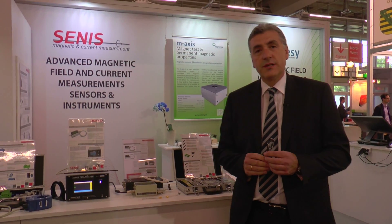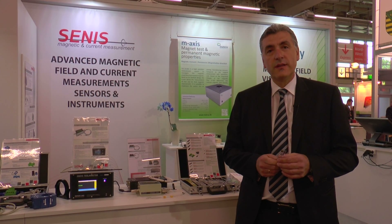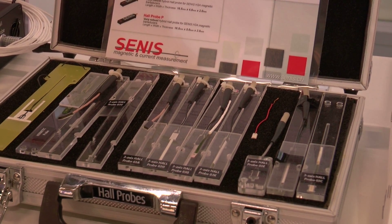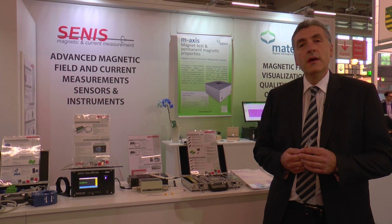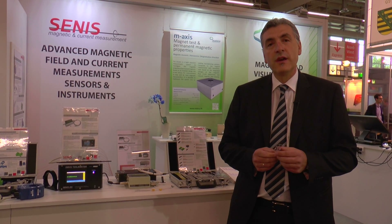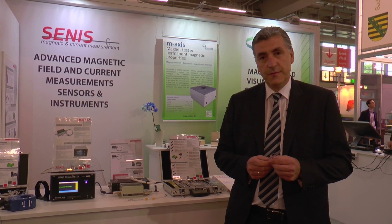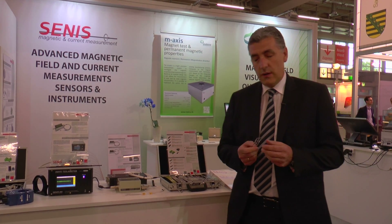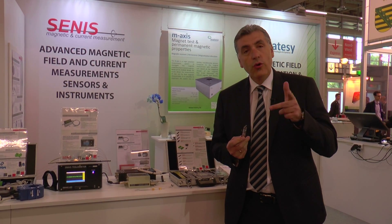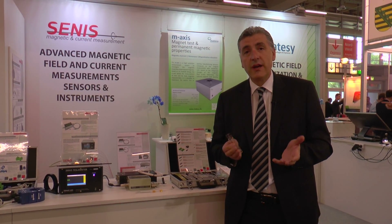The heart of our magnetometers is the hall probe. CENIS has developed a patented solution of integrated 3-axis hall probe. This is a single silicon chip that integrates vertical and horizontal hall devices, a temperature sensor for temperature compensation, and an electronic circuit spinning current for offset noise and planar hall effect cancellation. The vertical and horizontal hall devices are integrated on that single chip in a way that it measures all three components of the magnetic field in a single spot that is less than 100 micrometer square.